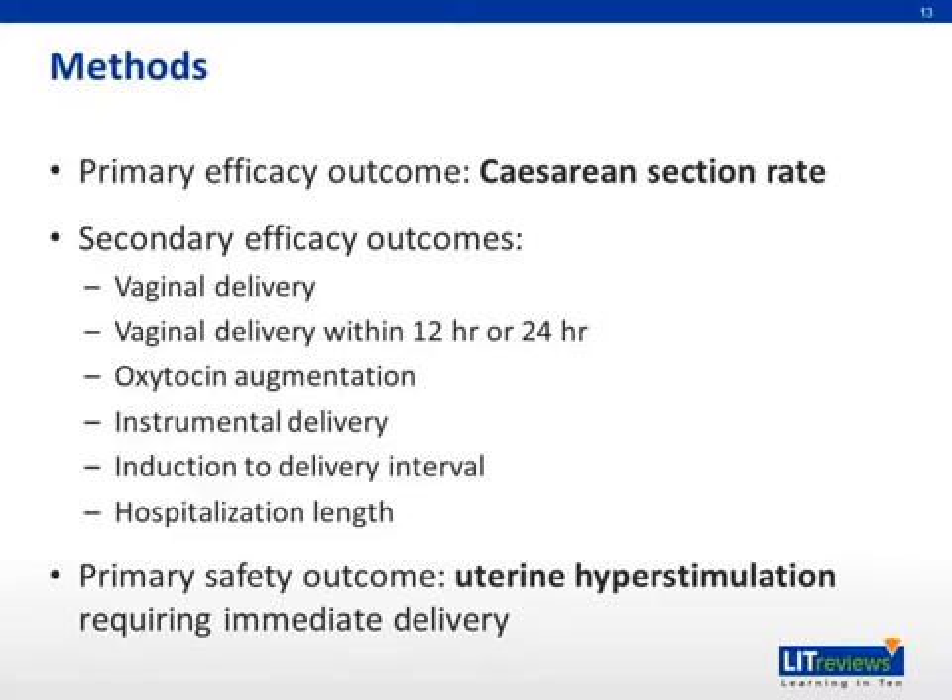The primary efficacy outcome was cesarean section rate. The secondary efficacy outcomes were vaginal delivery, vaginal delivery within 12 or 24 hours, oxytocin augmentation, instrumental delivery, induction to delivery interval, and hospitalization length. The primary safety outcome investigated was uterine hyperstimulation requiring immediate delivery.